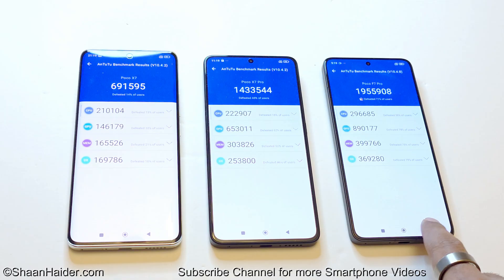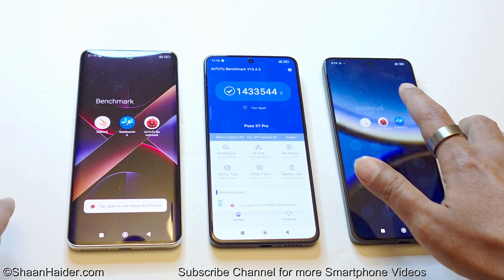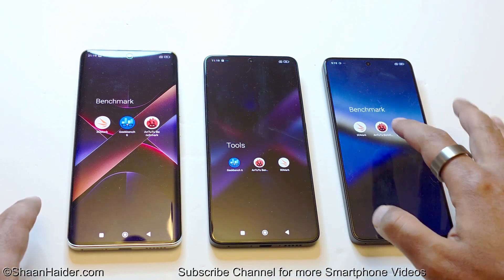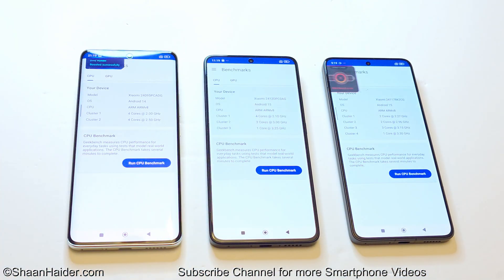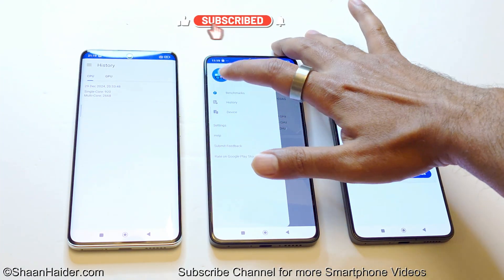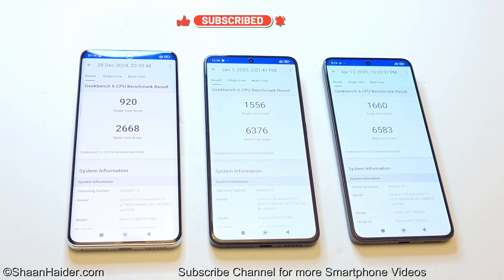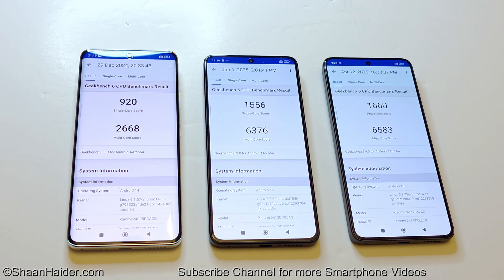Moving to the next test: Geekbench 6. This test is divided into CPU and GPU, and the CPU test is further divided into single-core and multi-core. The Poco X7 scored 920 in single-core and 2,668 in multi-core. The Poco X7 Pro scored 1,556 in single-core and 6,376 in multi-core. The Poco F7 Pro scored 1,660 in single-core and 6,583 in multi-core.